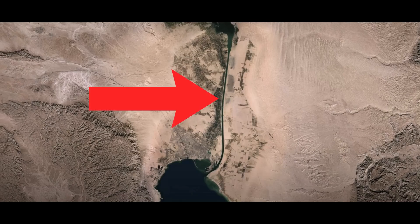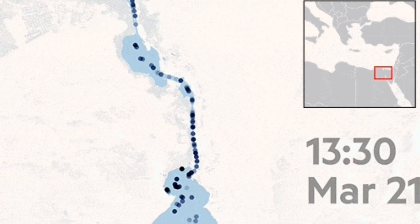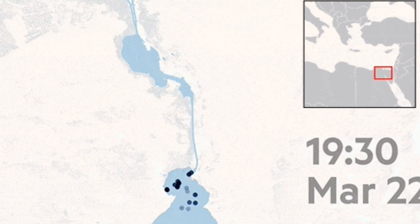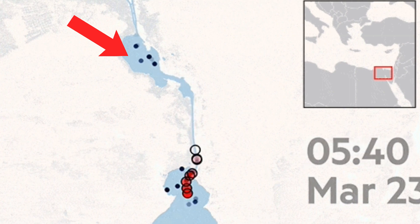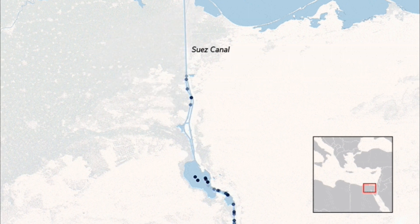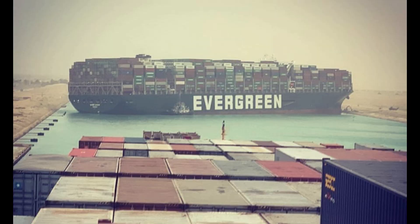One of the biggest problems with this canal is that the southern section is one-way — exactly like a one-lane, one-way road. Ships can't pass next to each other, and there's always traffic on both sides. On the north side, there's a small lake called Bitter Lake where ships can wait until the road is free, and they can also U-turn there. The north side used to be one lane too, but in 2015 they opened a second lane, which reduced traffic a lot. But Ever Given got stuck in the southern part, where it's only one lane, so it blocked all other ships.